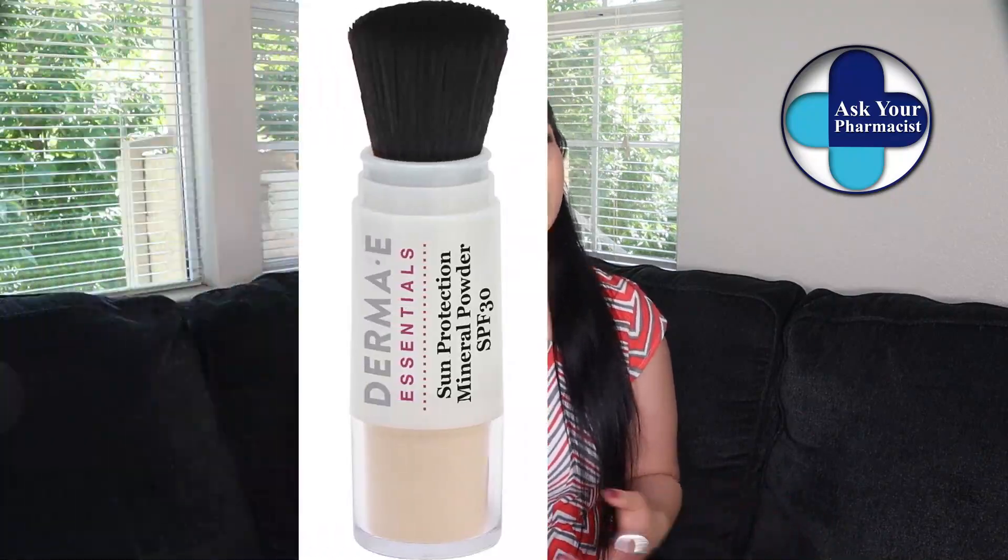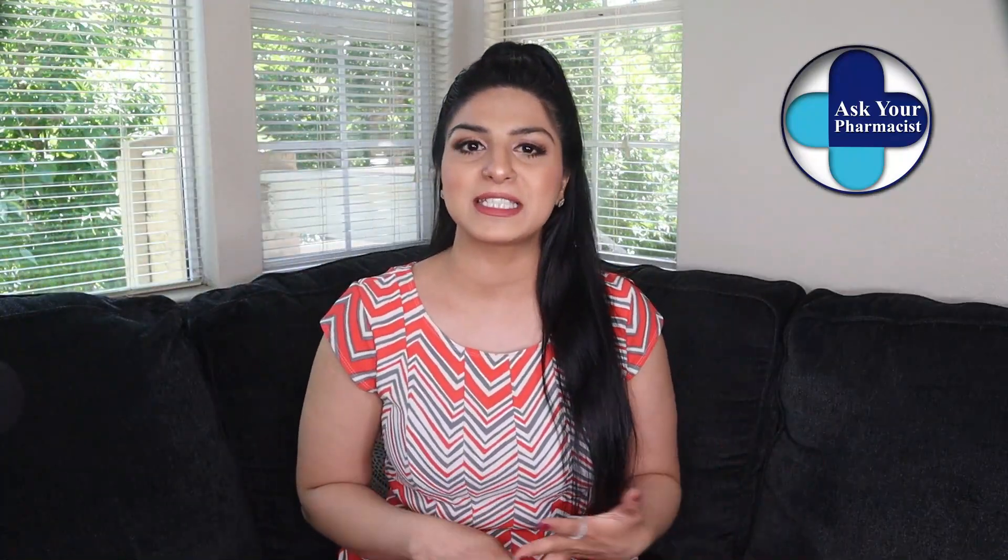Hey guys, this is your pharmacist Citra and welcome to Ask Your Pharmacist where I talk all about health, pharmacy, and beauty. In today's video, I'm going to review powdered sunscreen — how safe and effective they are at protecting your skin from sun damage, and are they pharmacist recommended.